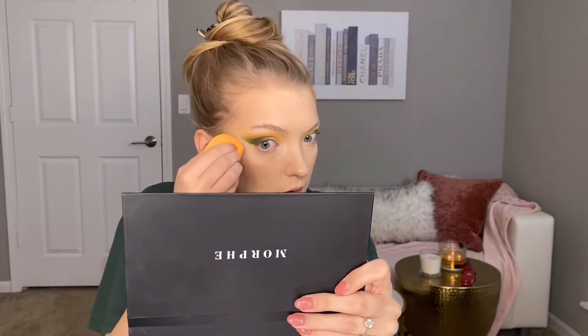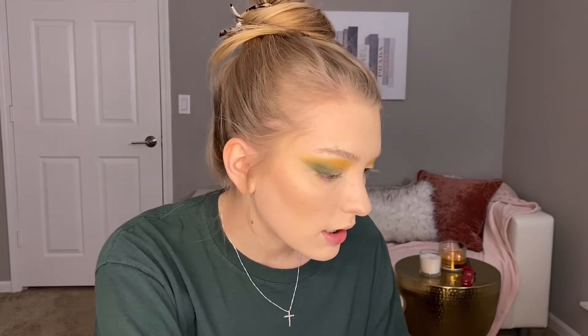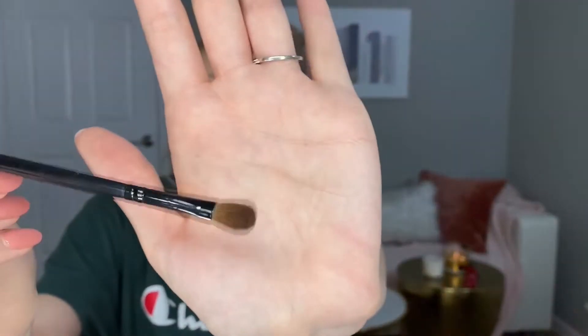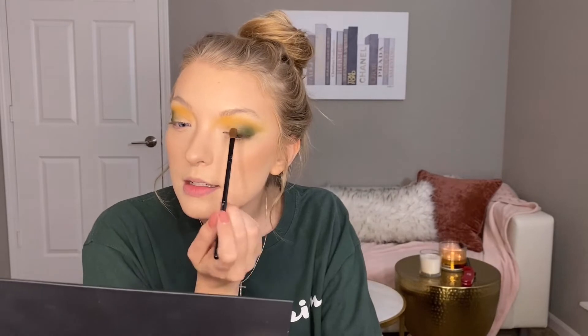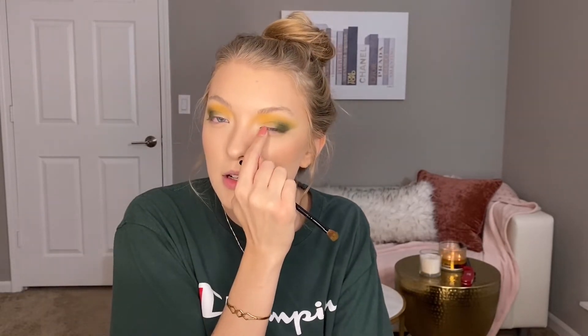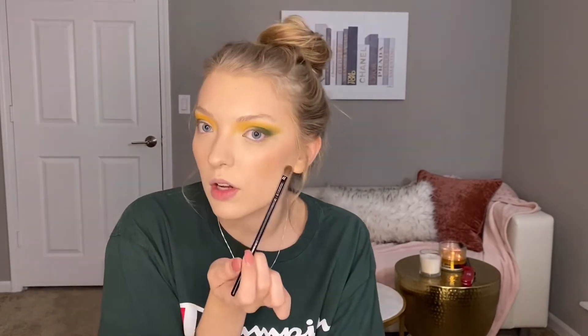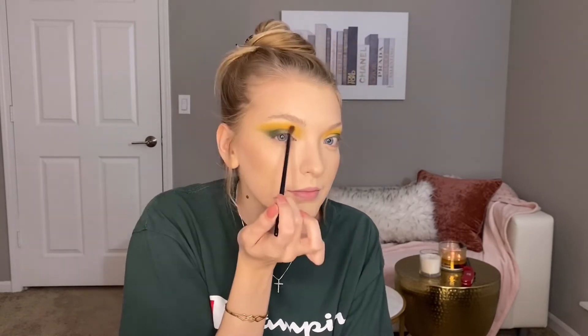Just going to blend that in as best I can with this little sponge. I'm going to go back in with the yellow and a different brush because I dirtied the other one. It's a tiny little blending brush — I know it's Morphe. Going back in with the yellow and just blending the inner corner, probably the top half. I'm leaving this little section right here blank. I think I'm going to put the duochrome shade there, but I'm not quite sure yet. But I've been wanting to start this channel for literally as long as I've known you — since I was 14, when I first started watching Jaclyn Hill's videos.